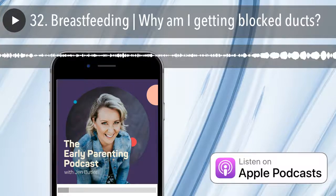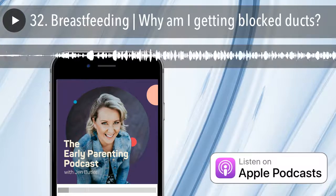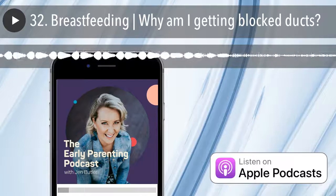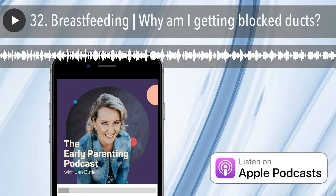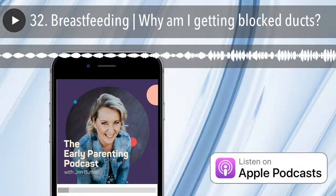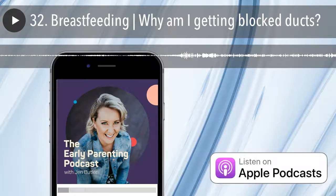Some of the most common causes for blocked ducts are: one, missed feeding or long intervals between breastfeeds. This could happen if you're away from your baby for an extended period of time, or perhaps if your baby drops a feed or if they're starting to sleep through the night — all examples of when feeds might get missed or longer intervals start to happen and blockages can occur.